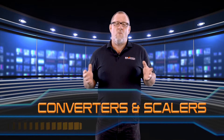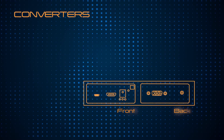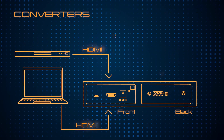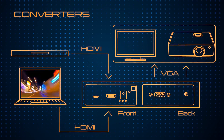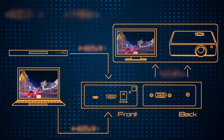So first of all, what are converters and scalers? Well, by simply breaking down the meaning of a converter in AV terms, a converter is a device that converts a signal like HDMI, for example, to a different signal like VGA, which is most common with PC monitors and projectors. A converter will allow a user to view an HDMI signal on a VGA platform such as a PC monitor or projectors, and vice versa.